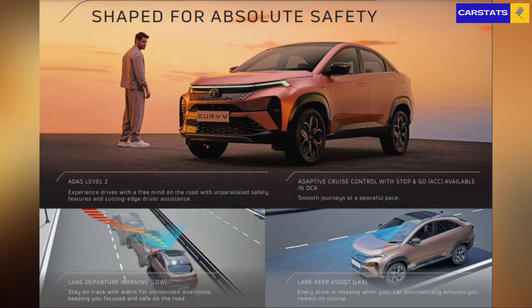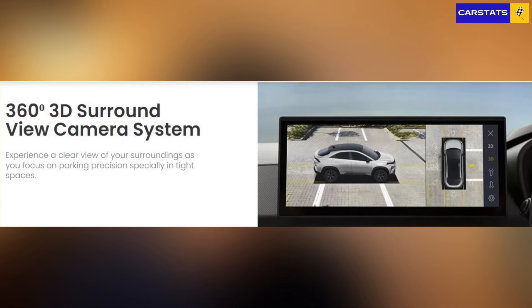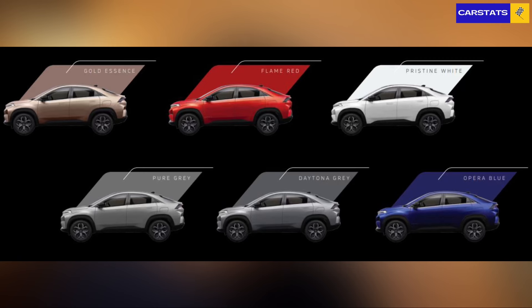Moving on to safety — Tata's forte — both cars get six airbags as standard, but the Curve also gets ADAS, including automatic braking, lane-keeping alerts, stop-and-go adaptive cruise control, and more. The Curve also gets an e-call assistance button for medical emergencies, a b-call assistance button for breakdowns, and a 360-degree camera. The Curve takes this point too, and things are looking quite weak for the Basalt's proposition.